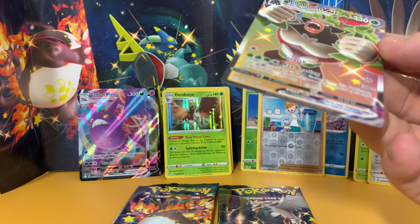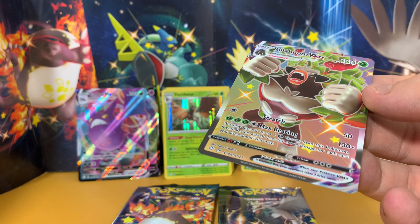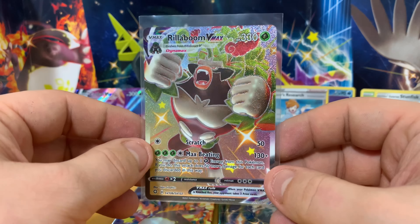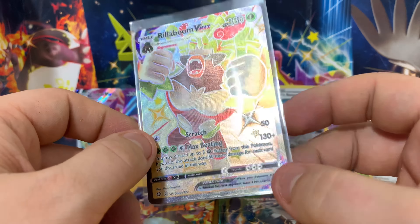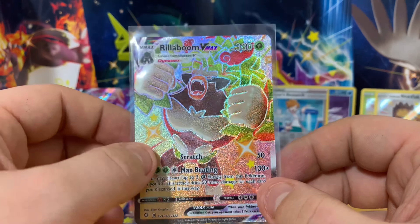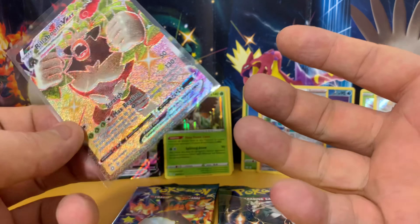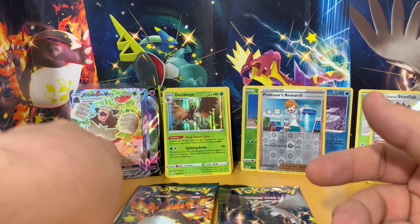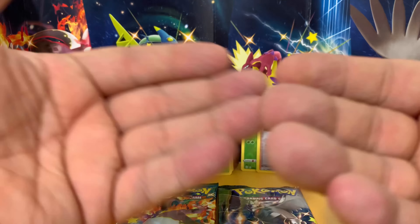I'm quite happy to have at least one full art with an ETB, so if this is our only pull of the video I will accept it, I will very much take it. Rillaboom VMAX. I'll be honest with you, this Pokemon — as with most of the Galar starters — I'm not massively impressed by. I didn't like him in the game because when you got to the final evolution he had a drum, and the drum was a part of the Pokemon. In this card the drum isn't there, so I wouldn't have minded it then. But in the game the drum was constantly there and it just wound me up.